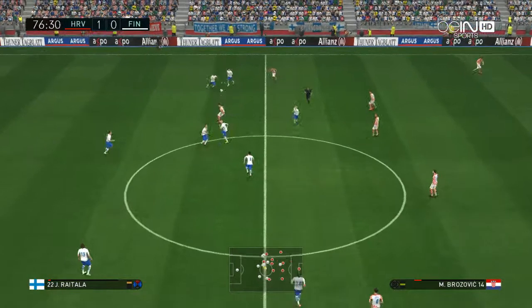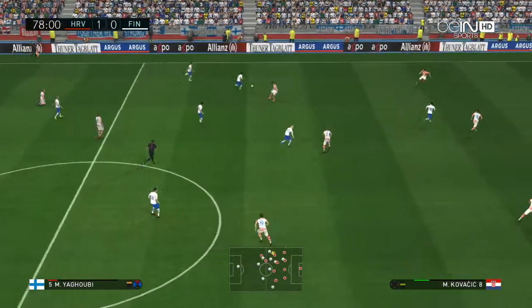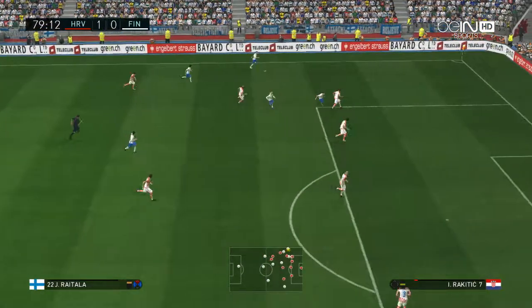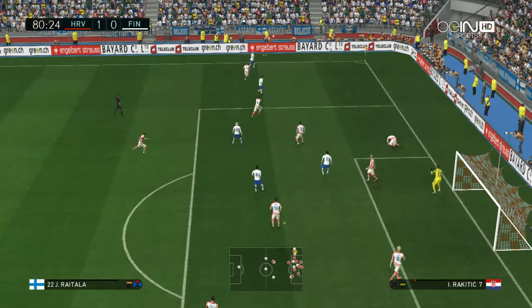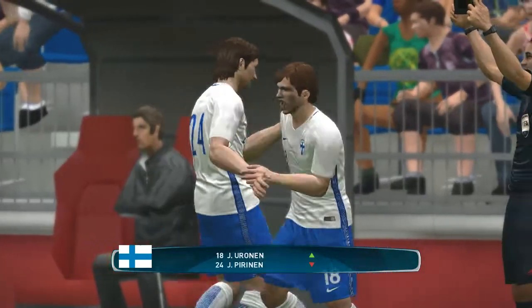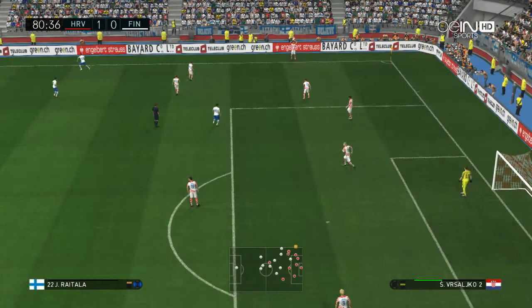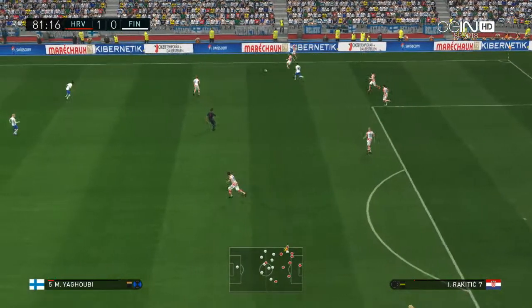This defence is wary about opposition pace, so they're just not getting too tight. They know that if they step up, their keeper could get a whole lot busier. Ball is over the line. Finland have decided now is the time to make their final change. I think you have to admire his willingness to keep plugging away, but the manager has done him a big favour, I think, by taking him off. He was looking very, very leggy.